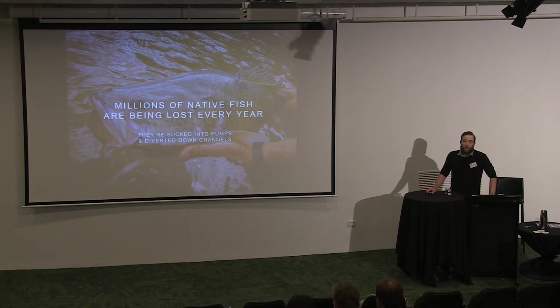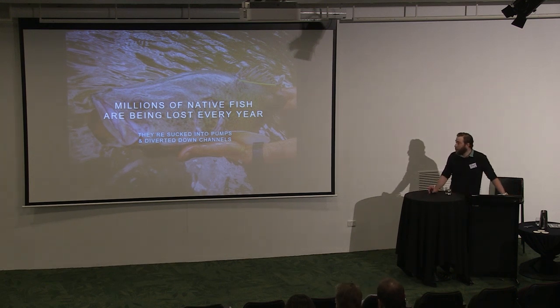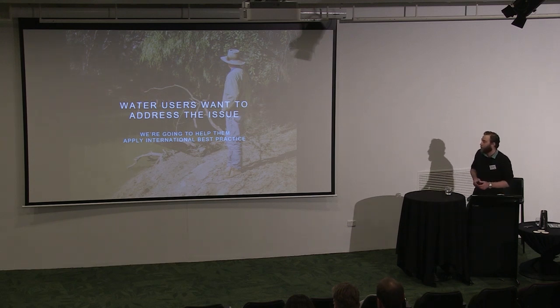So this is the point: millions of native fish are being lost every year from the river. They're sucked into pumps and diverted down channels. These losses are completely unnecessary. Proper screening can keep fish in the river and money in local communities. Water users really want to address this issue, and so we're going to help them apply international best practice.